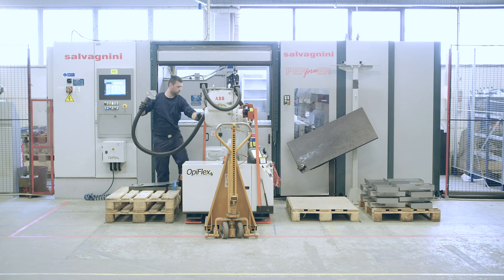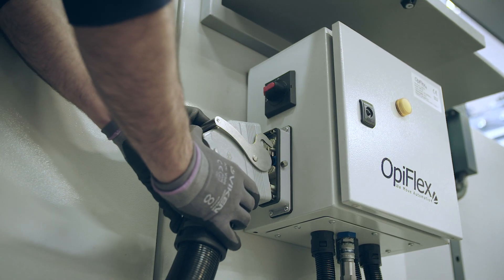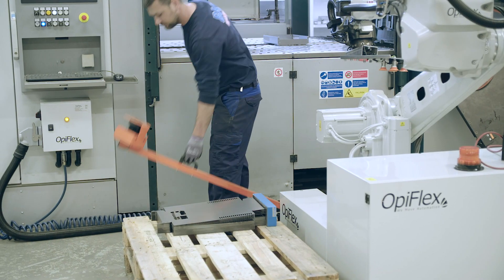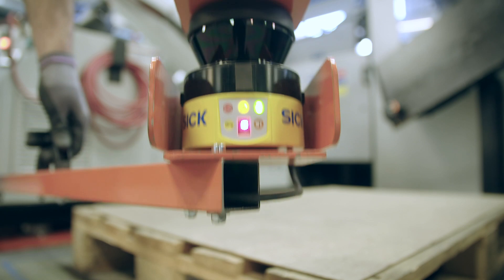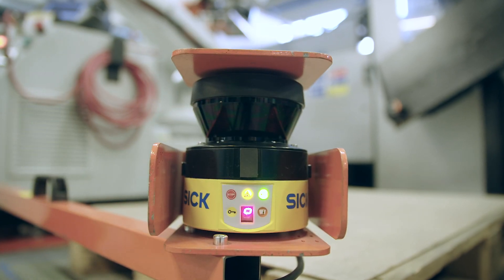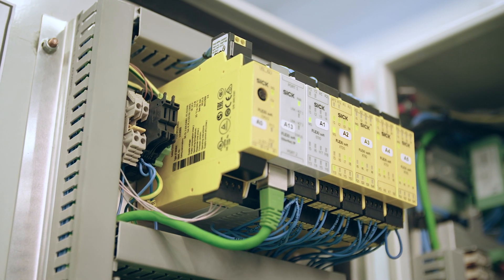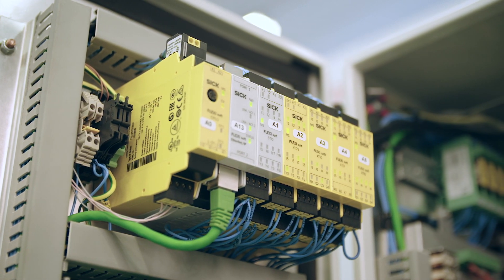The innovative part from SICK when it comes to safety is that it's a very easy system to integrate. This combination that we have with our sensors together with our PLC makes it very easy to integrate in applications. You just take the robot, put it where it needs to be, and you know everything is safe.